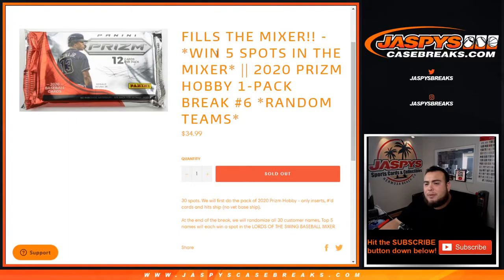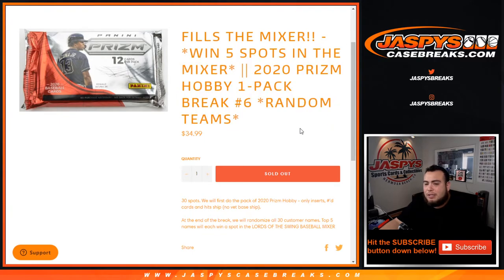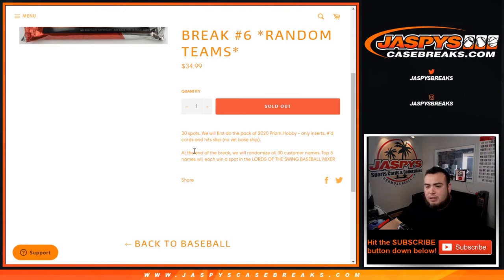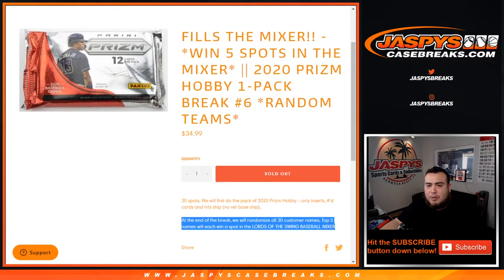What's up everybody, Jason here for Jazbees Casebreaks.com. This is the mixer here with five win spots. 2020 Prism hobby, one pack, very ground in teams, number six. 30 total spots. We first do the pack break — Prism hobby only, inserts on numbered cards, hits will ship. No veteran base. I'll randomize customer names and teams to see what teams you guys get. At the end of the break, we'll randomize all 30 customer names again and the top five names will each win a spot in the Lords of the Swing baseball mixer.